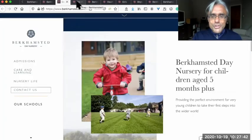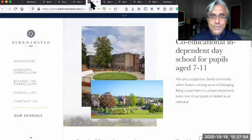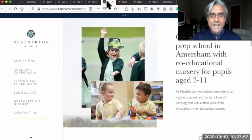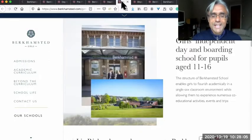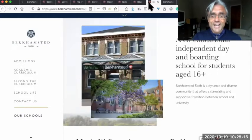It has a day nursery for children aged five months and plus, a co-ed independent school for pupils aged three to seven, a co-ed independent day school for pupils aged seven to eleven, a girls independent prep school with a co-educational nursery for pupils aged three to eleven, an independent day and boarding school for girls aged eleven to sixteen, a boys independent day and boarding school for pupils aged eleven to sixteen, and a co-educational independent day and boarding school for students aged sixteen plus.